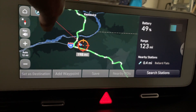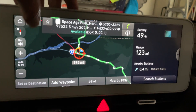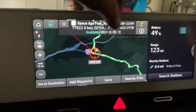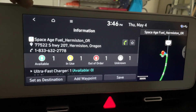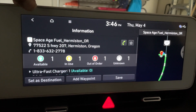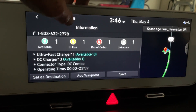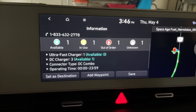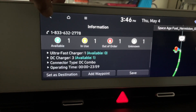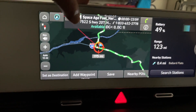There's a third charging stop: Space Age Fuel in Hermiston — I've been there before, kind of a fun stop. It has one available, one in use, one out of order, and one unknown. That's the full meal deal — and that's probably the truth for a little truck stop.